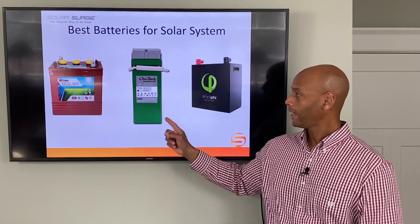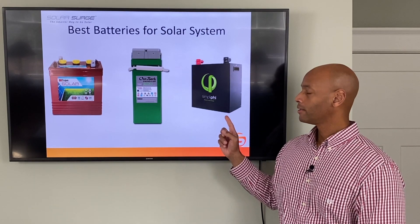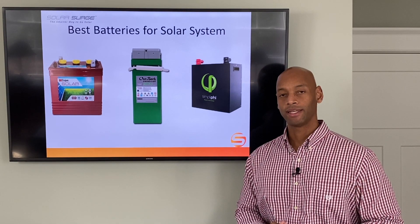Flooded batteries, AGM batteries, lithium-ion batteries — which is the best for my solar power system? We're going to be answering that question and much more in today's video.